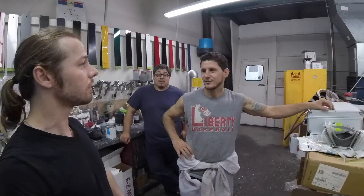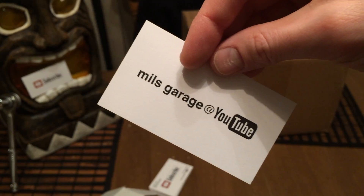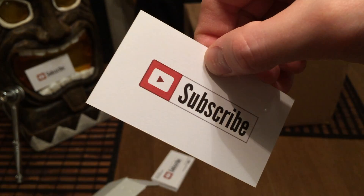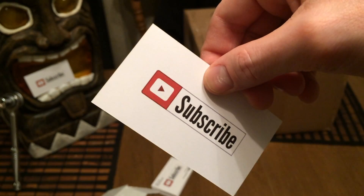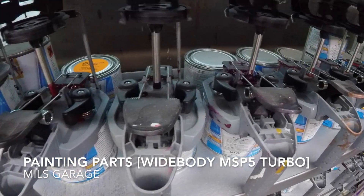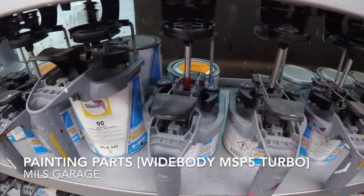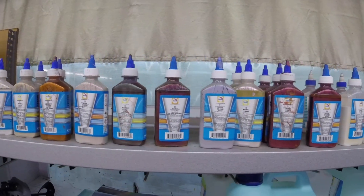We've got lots more coming up, so make sure you're down at H2Oi in Ocean City, Maryland to hang out and party with us. It's going to be a good time. Thanks for watching this episode of Mills Garage — make sure to like and comment below and share the video, and we'll see you next time.